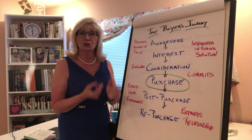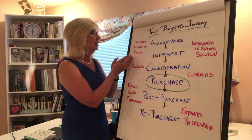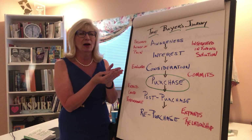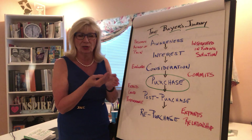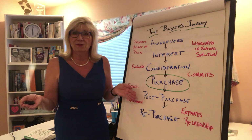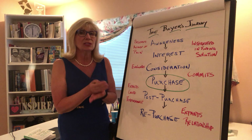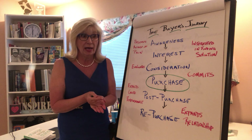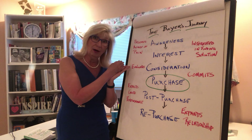The first step along the journey is awareness — there's an awareness that there's a pain. Your prospect becomes aware of a pain, or the status quo is no longer working for them. Could be that they're not meeting or exceeding their goals, their productivity is behind, they're late to market — whatever the problem is. That's why it's so critical that you get very good at articulating the problems that you solve that keep people up at night.